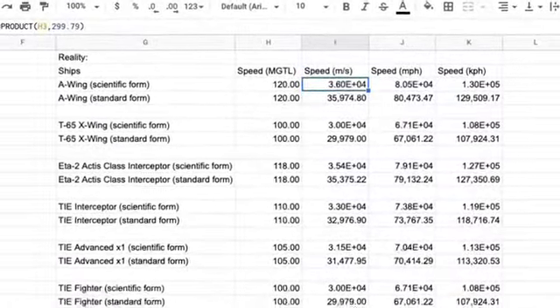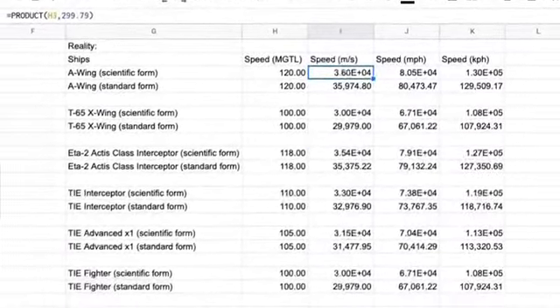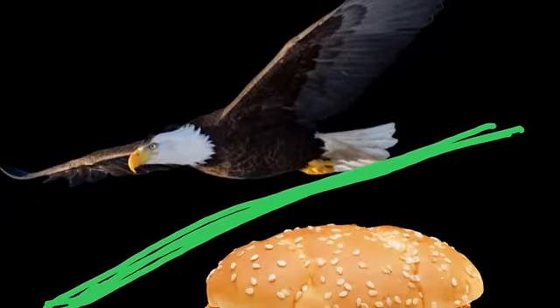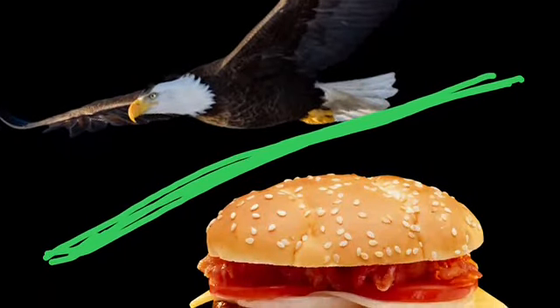But then I realized just recently that I completely forgot about some of you. For all of you guys who used the Imperial system, I'm so sorry. I forgot to convert it into Bald Eagles Per Cheeseburger, so that's exactly what I'm going to be doing today.